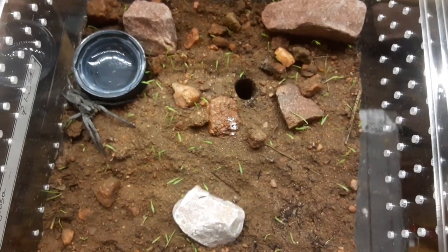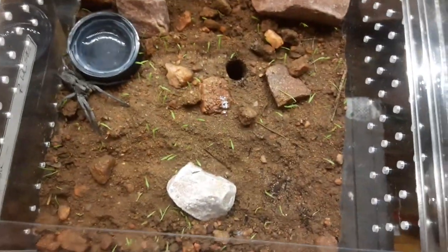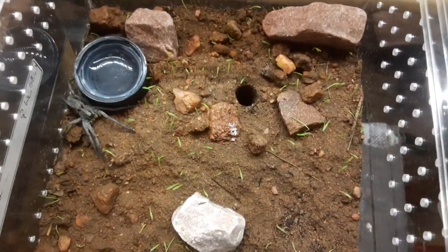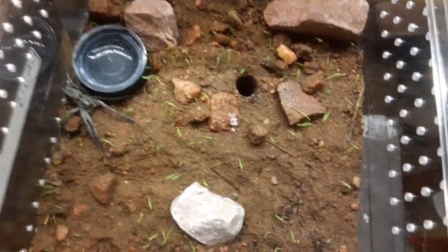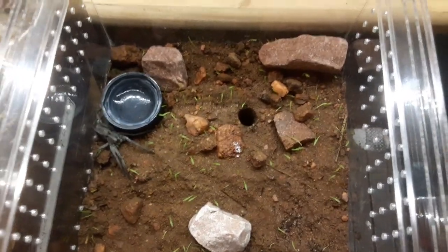I put its native soil on top and watered it to see what I could get to grow. It really pops on the red clay. Hopefully when it's ready to molt these plants will be started, and I can dry it out and get them going.